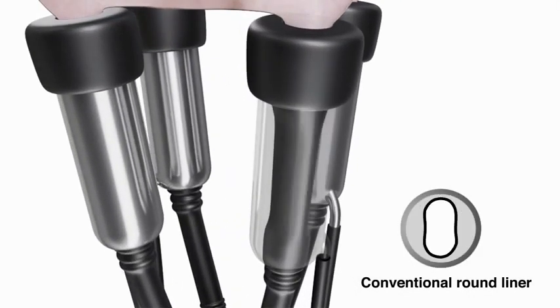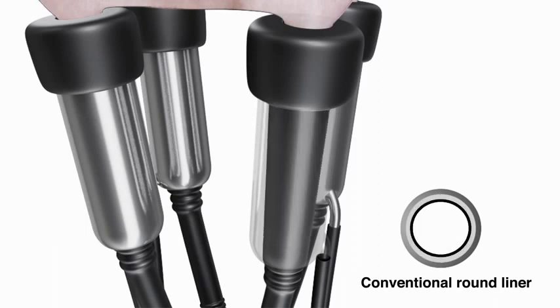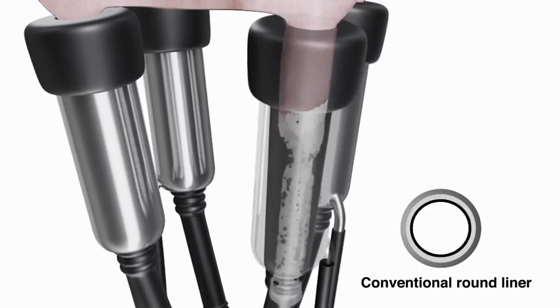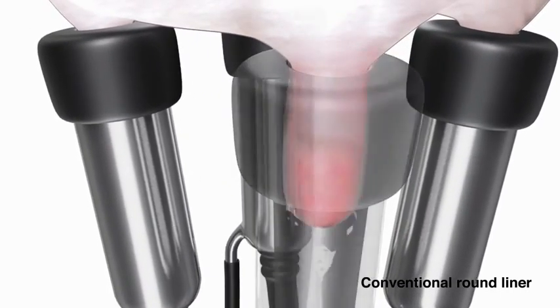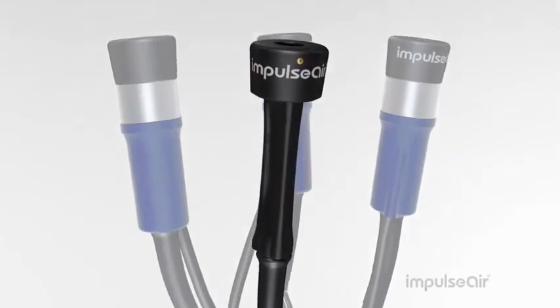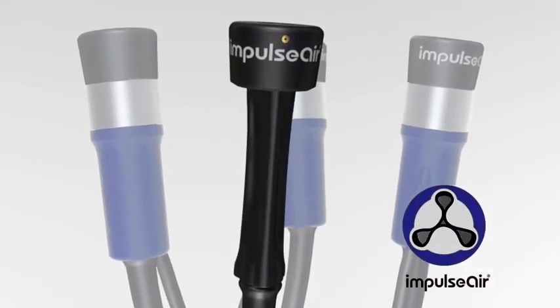With a conventional round liner system, the liner closes on two sides, creating a pinch point at the teat end — especially with variable-sized teats. This makes sizing of the liner to the teat critical. Round liners are prone to slips, squawks, and fall-offs, which slow down milking and damage the teats.